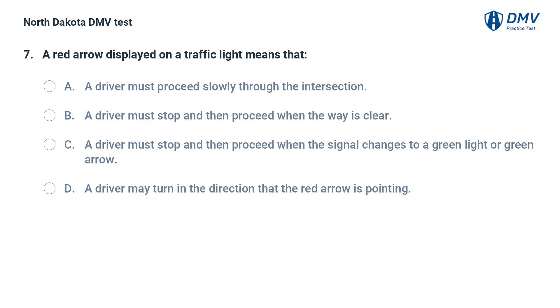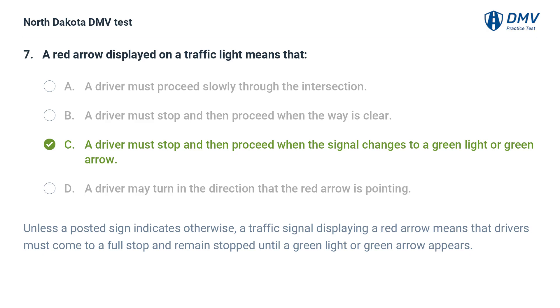A red arrow displayed on a traffic light means that: A. A driver must proceed slowly through the intersection, B. A driver must stop and then proceed when the way is clear, C. A driver must stop and then proceed when the signal changes to a green light or green arrow, D. A driver may turn in the direction that the red arrow is pointing. The answer is C. Unless a posted sign indicates otherwise, a traffic signal displaying a red arrow means that drivers must come to a full stop and remain stopped until a green light or green arrow appears.